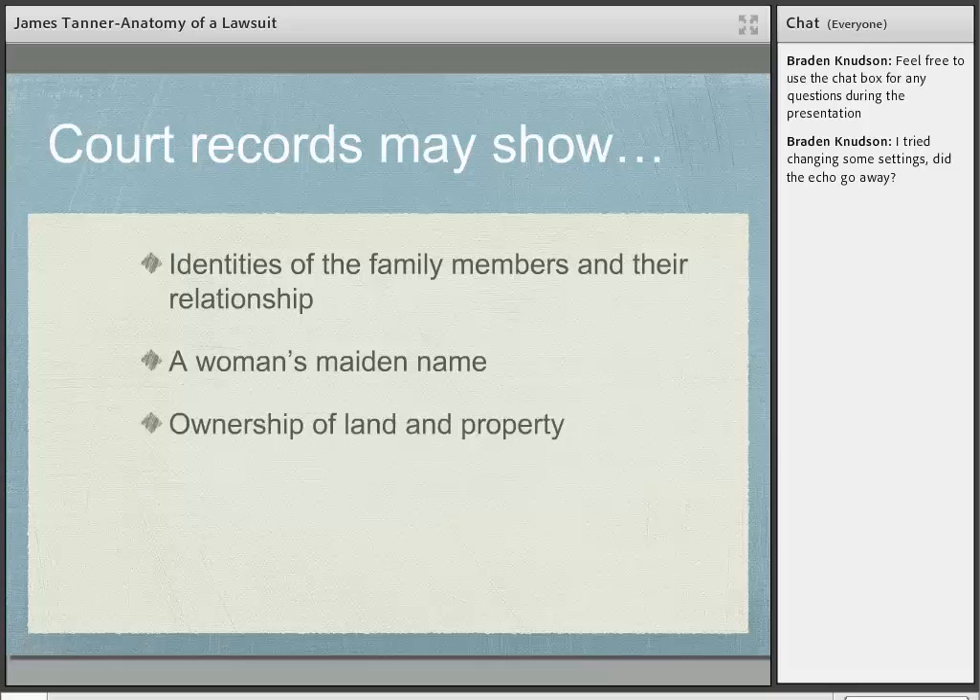Another thing court records may show is the ownership of land and property. A lot of people in the United States sued each other about land and property. One of the most common lawsuits dealing with land and property are boundary disputes — people suing their neighbors because a fence line was moved. As a result of those cases, you begin to know who owns the property and what the exact boundaries were between properties.